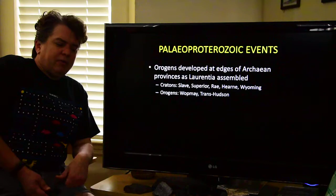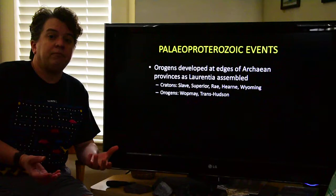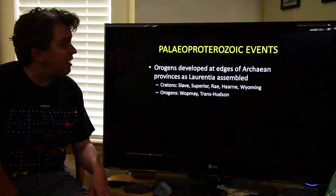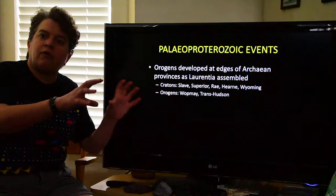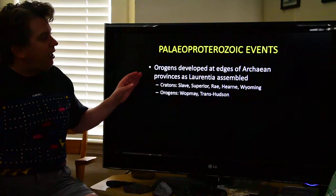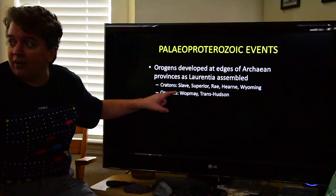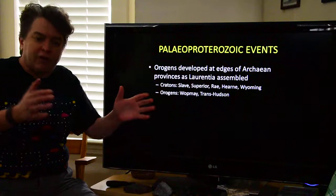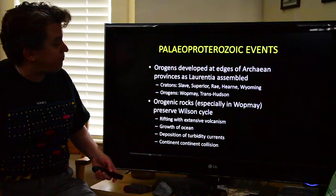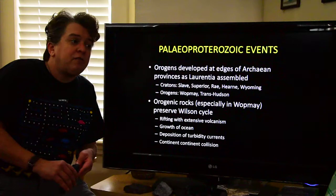Tectonically, in the Paleo-Proterozoic, what's going on is Laurentia — which is the continent of North America — is assembling together. We have all these little crustal pieces that developed during the Archean, and now those little pieces are getting put together into Laurentia. We have a bunch of cratons, and in between those cratons we have orogenes, because when these pieces hit each other we get mountain building events. These orogenic rocks can preserve some interesting information about plate tectonics.